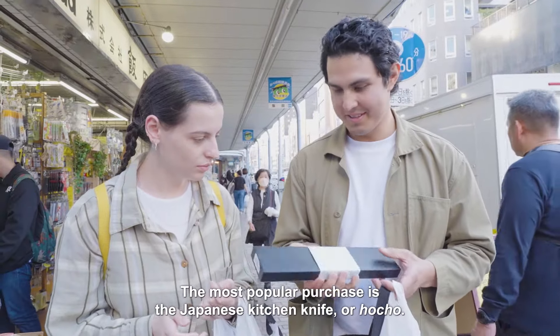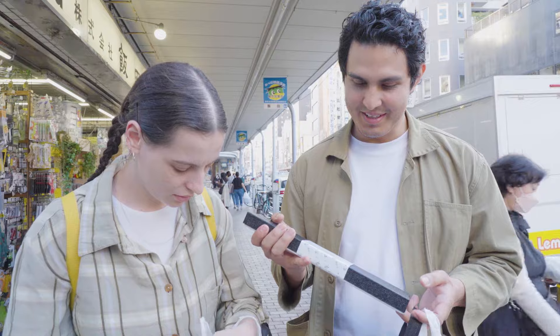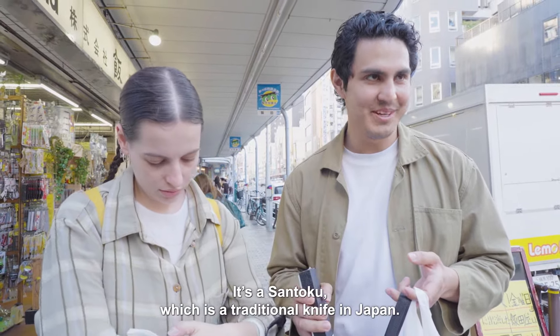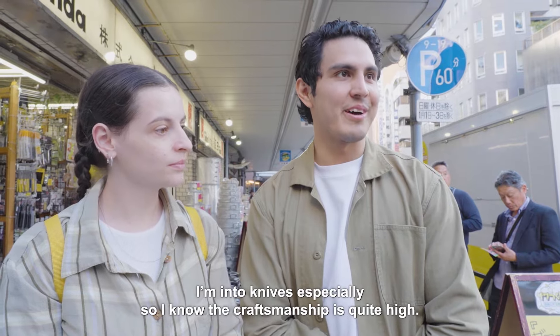The most popular purchase is the Japanese kitchen knife, or hocho. Two senfokus, which is a traditional knife in Japan. And the knives especially, I know that the craftsmanship is quite high.